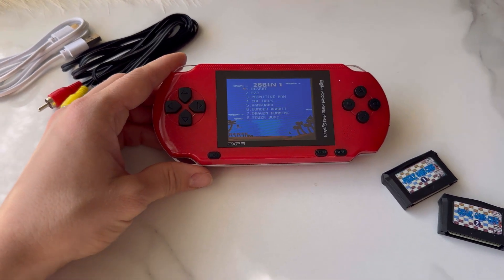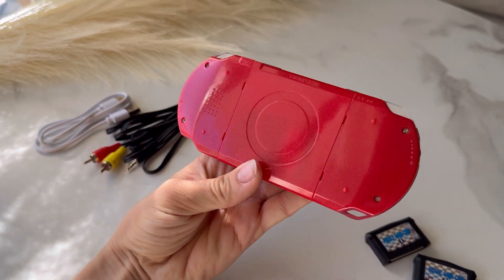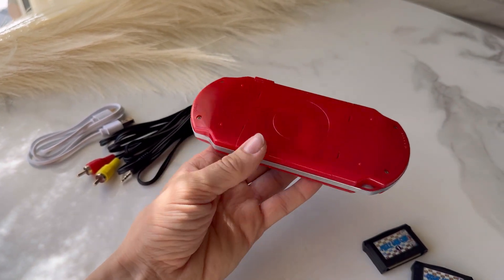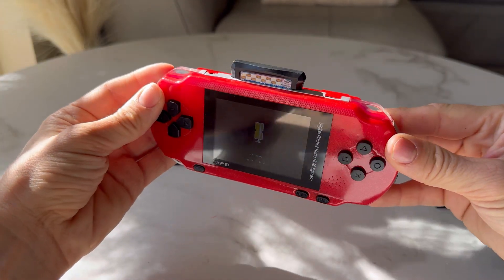The large clear screen ensures a great gaming experience and it is protected by scratch-resistant film. You can even connect the console to your TV for an even bigger screen experience. With a high-capacity battery that lasts up to 5 hours, you can take this console with you on the go.